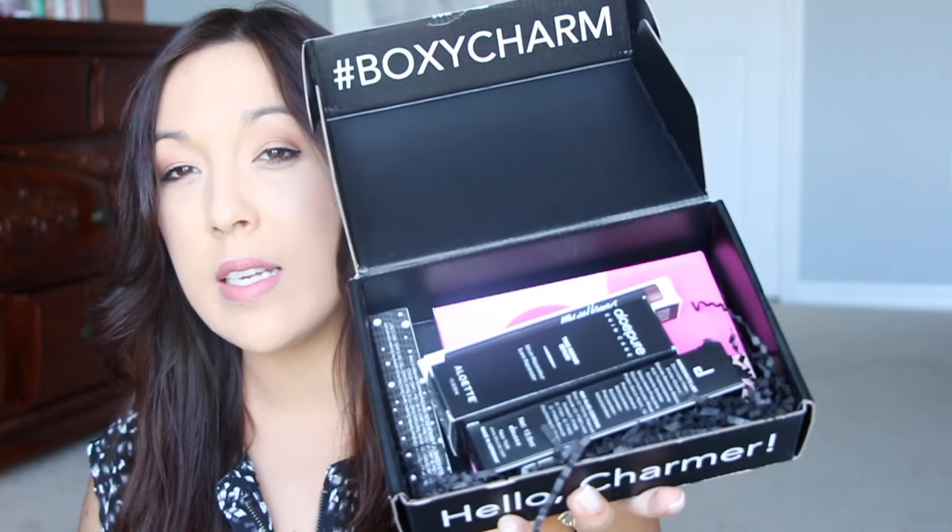BoxyCharm! It says 'Express Yourself' right on the inside — that's cool, I didn't notice that before. I wonder if they designed it that way with unboxing videos in mind, since it's perfectly visible when you open the box. Everything is on the back of the card and I'll refer to it as we go. I can see five items in here, including something really nice on the bottom.